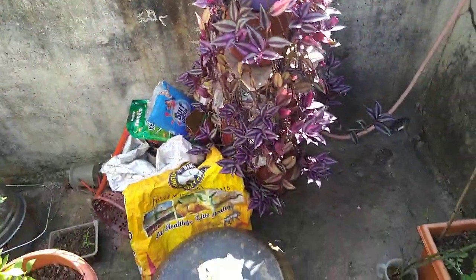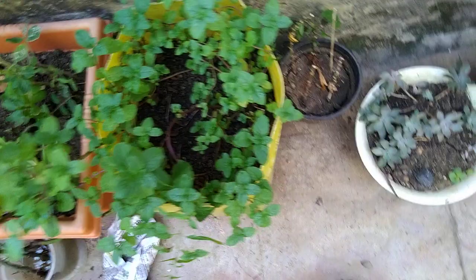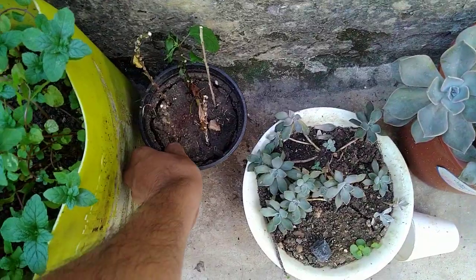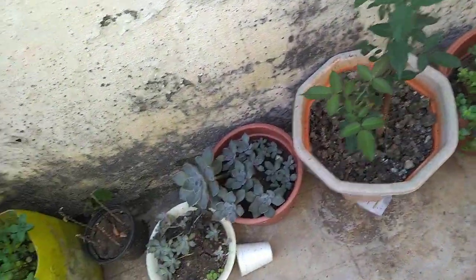Here we have a ring hanging planter. Here we have some radish, and here we have some green pudina — very nice. And here we have some cuttings. This is our cutting, and this is our rose cutting.